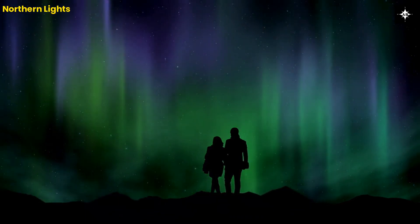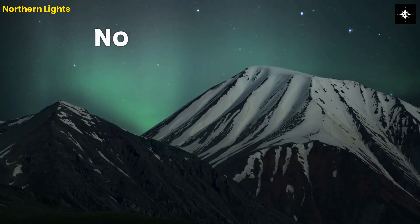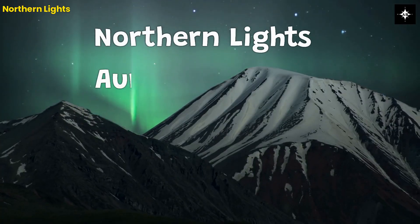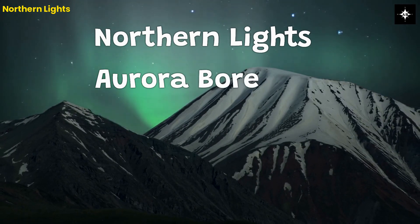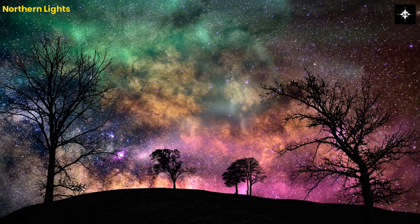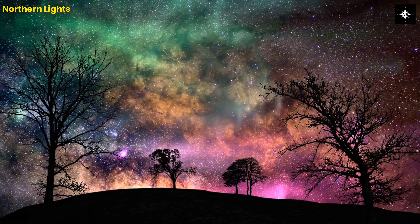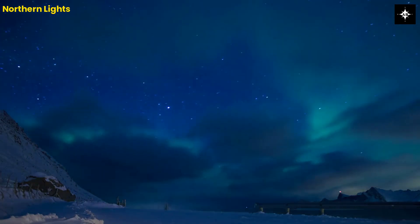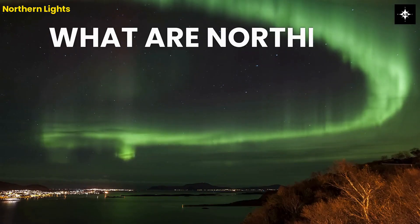Hello everyone, welcome to our channel. Today, we're going to talk about one of the most spectacular natural phenomena, the Northern Lights, or Aurora Borealis. Northern Lights are one of the most beautiful light shows on Earth that take place in the high latitude regions. So, let's dive into the fascinating world of Northern Lights.